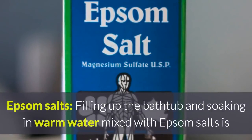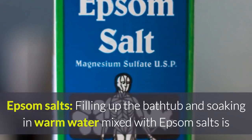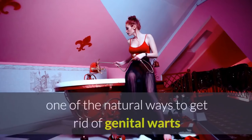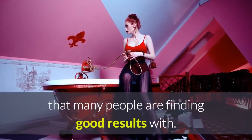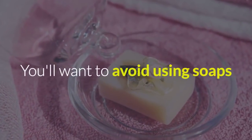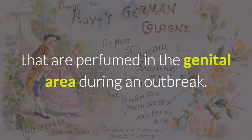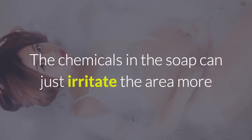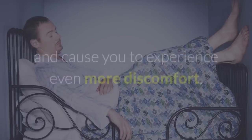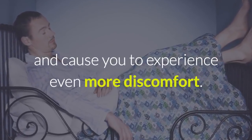Epsom salts: filling up the bathtub and soaking in warm water mixed with Epsom salts is one of the natural ways to get rid of genital warts that many people are finding good results with. You'll want to avoid using soaps that are perfumed in the genital area during an outbreak. The chemicals in the soap can just irritate the area more and cause you to experience even more discomfort.